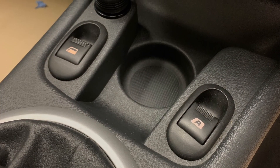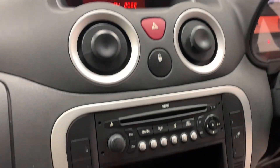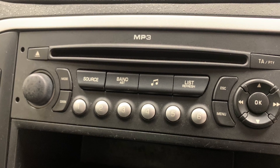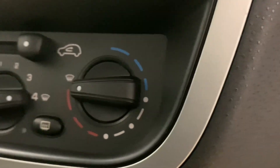Inside the car we've got electric windows, then making our way across to the center console we'll find the in-car entertainment which consists of radio, CD and MP3. Then finally just below that is the car's very effective climate control system.